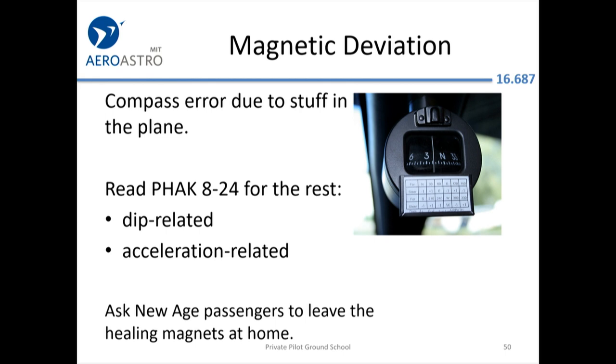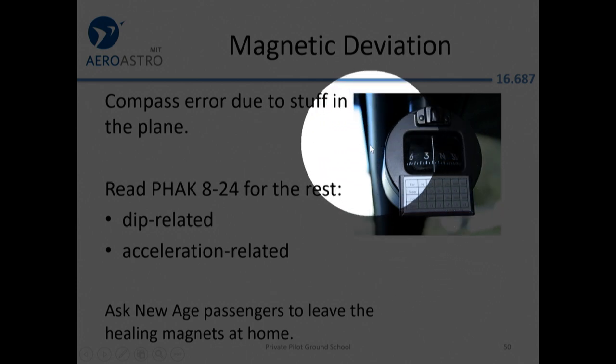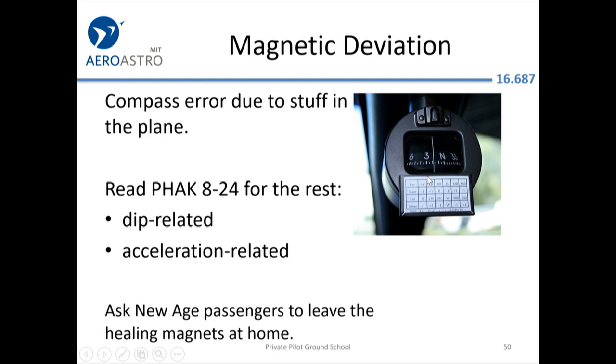Magnetic deviation: if you have stuff in the airplane it will cause the compass to be a little bit inaccurate. There's a compass card underneath giving usually one or two degree corrections — if you want to fly a north magnetic heading you might actually steer one or two degrees. If you bring heavy metal or magnetic items into the aircraft, that can affect your compass. In aircraft with heated windshields, turning on the heated windshields for anti-icing will throw the compass off by 90 degrees.